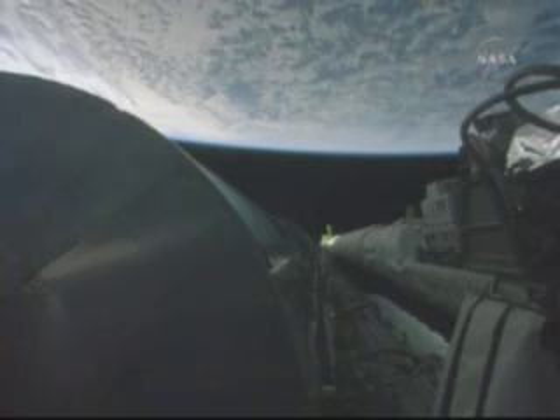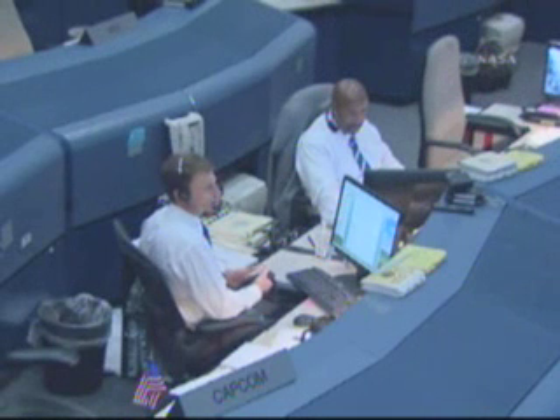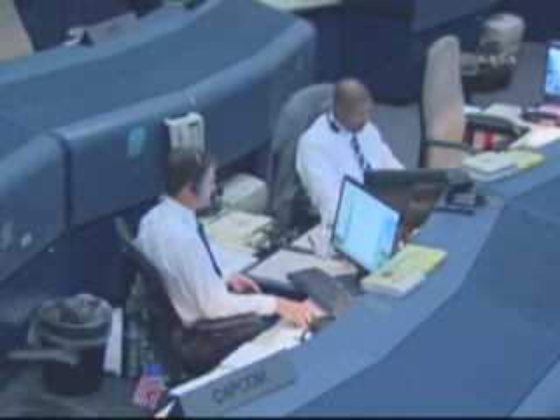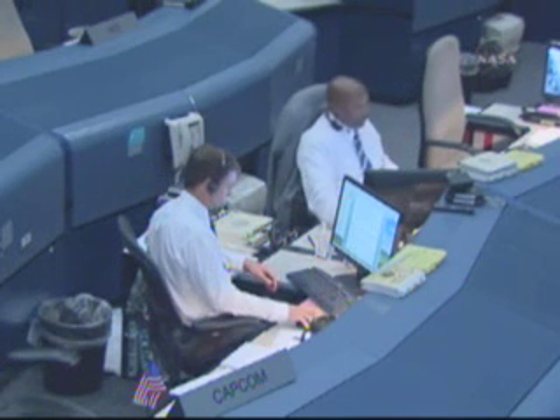Discovery, with that, we have nothing further for you tonight. Thank you very much for a great day's work. It's been a pleasure and we'll see you tomorrow. Thanks a lot, Houston — it was great working with you today, and we'll talk to you tomorrow. Thank you very much.